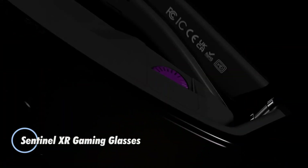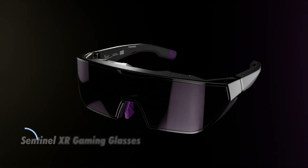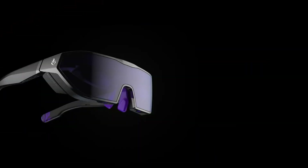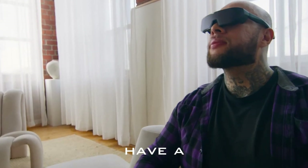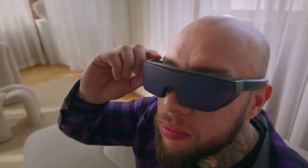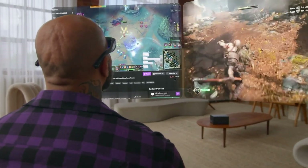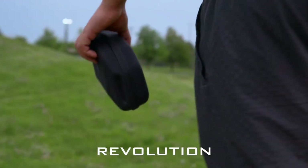Introducing the Sentinel XR Gaming Glasses, precision-engineered for immersive, high-performance gameplay, starting at $429. Each eye is equipped with a 0.68-inch Sony OLED display delivering sharp 1080p resolution, a buttery-smooth 120 Hz refresh rate, and ultra-fast 1ms GTG latency for lag-free visuals. Enjoy a wide 52-degree field of view, cinematic 100,000:1 contrast, and peak brightness up to 5,000 nits, with an eye-level output around 600 nits for vibrant clarity.